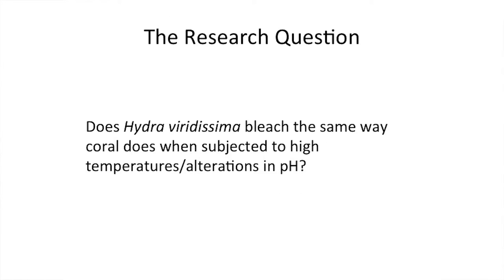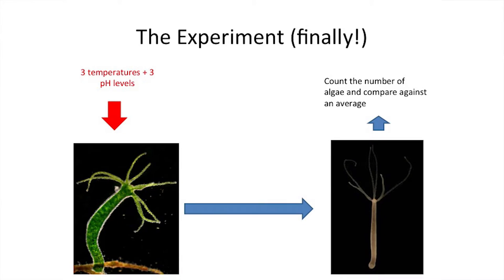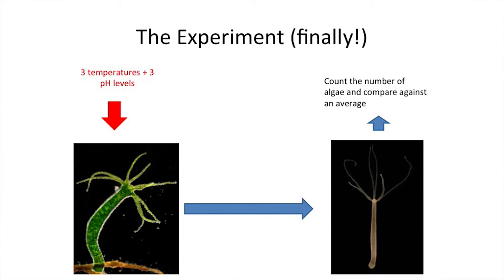The research question was: does Hydra bleach the same way as coral does when subjected to high temperatures? The experiment involved taking a number of Hydra specimens, subjecting them to three different temperatures and pH levels, and then attempting to see if they would end up bleaching. The way I did that was to squish them and count the amount of algae in a set volume of those tissues.